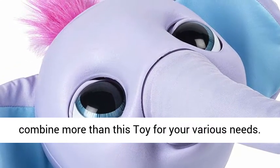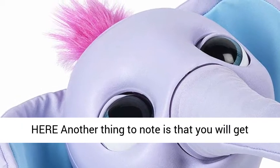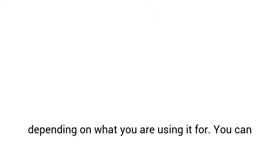You can buy this via the store site. Another thing to note is that you will get a warranty, and if you plan on using this robotic baby elephant a lot, this may be your best choice. Despite being very soft, you will find that the Juno My Baby Elephant is designed to be easy to use, and you will also find this very versatile depending on what you are using it for.